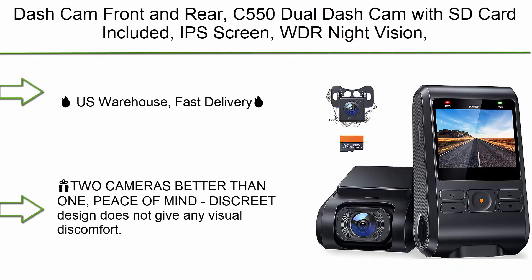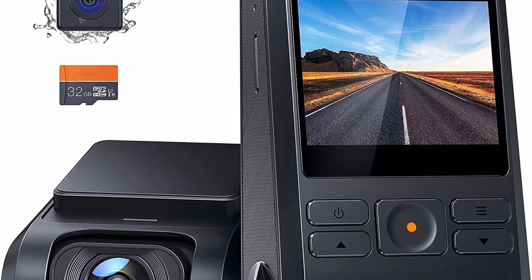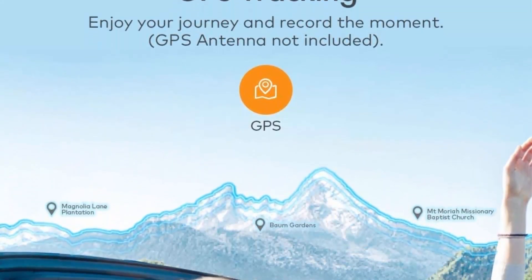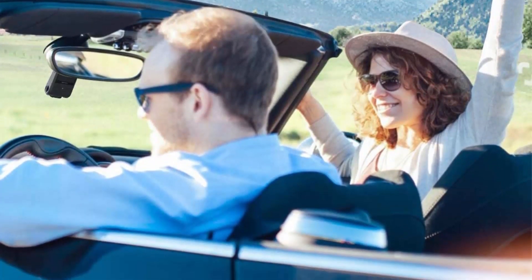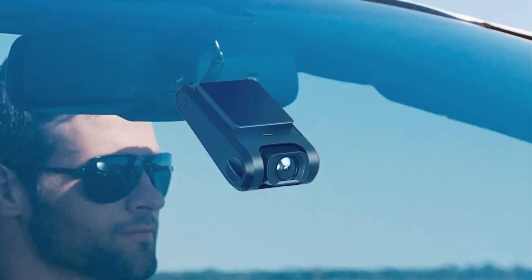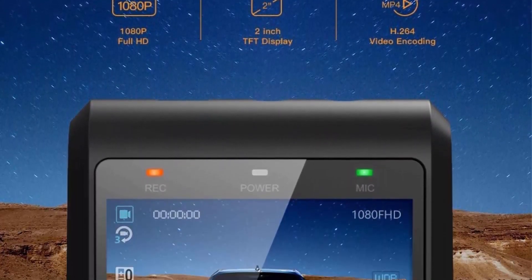This dash cam features infrared night vision, 170-degree wide angle, WDR, G-sensor, parking monitor, motion detection, loop recording, and GPS support. Fast delivery from US warehouse. Two cameras are better than one — the discreet design does not give any visual discomfort. The 170-degree angle 1080p front dash cam paired with a 720p HD rear camera provides three-lane coverage without any blind spot from both the front and back of your car.